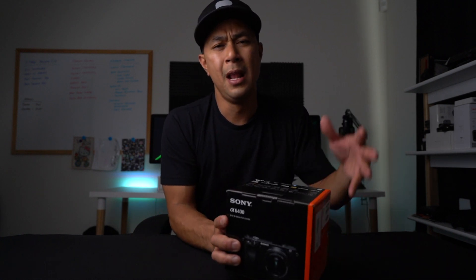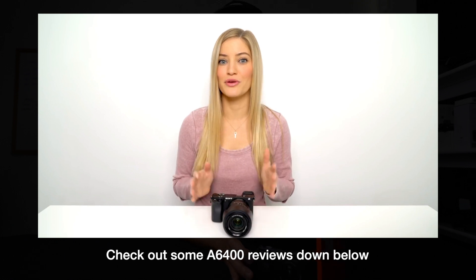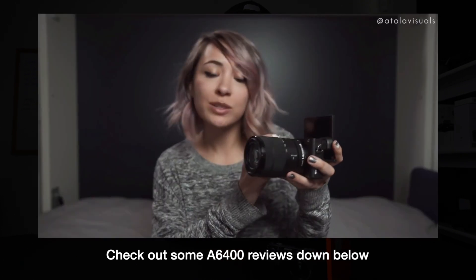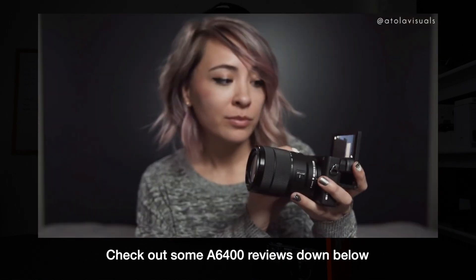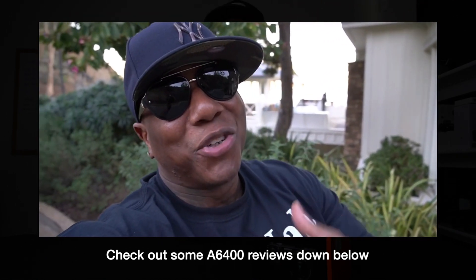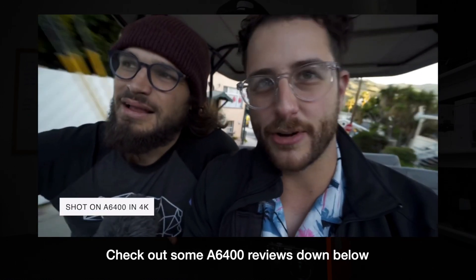So this video is not really a full review yet about this camera. There's definitely a ton of reviews out there, and I will put links down below of some of my favorite reviews on the A6400. There's definitely a lot of people that have done it — they got the pre-release or at least went to Catalina to do that influencer test run on the A6400. So there's a ton of people that have videos about it, as well as first looks and things like that.